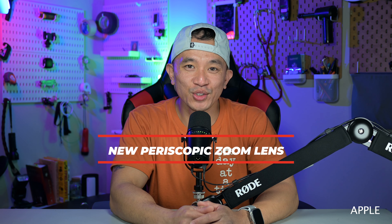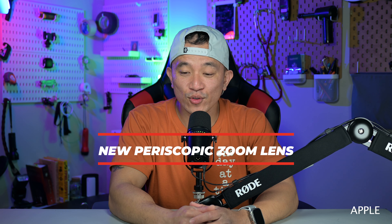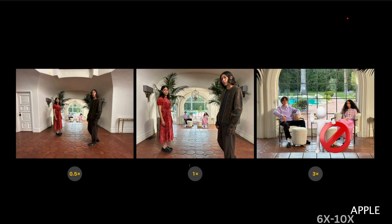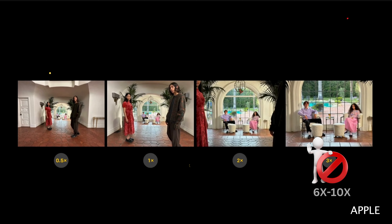Next up is a new zoom lens. MacRumors has confirmed from industry sources that the iPhone 15 Pro Max will be equipped with a new periscopic zoom lens capable of delivering a staggering 6X, and even all the way up to 10X optical zoom.